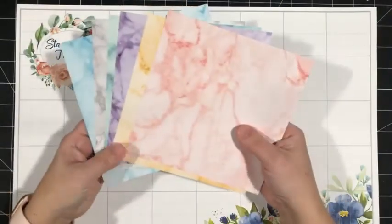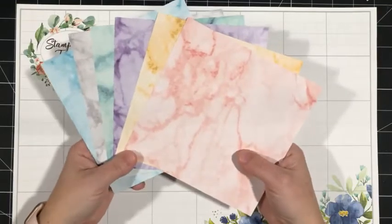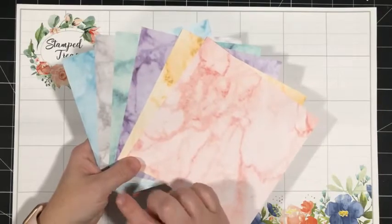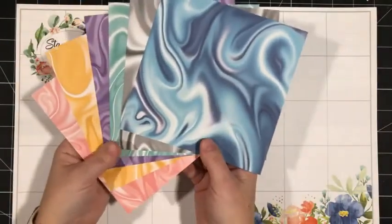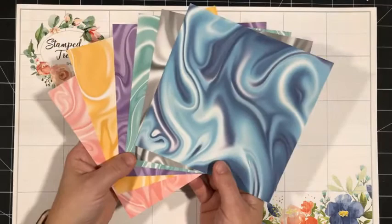I wanted to share a little peek at the Simply Marvelous DSP. This is a six by six paper pack that you can earn for free with a $60 purchase. It's got these beautiful marble patterns on one side, and look at the backside — so fun. Such beautiful paper.